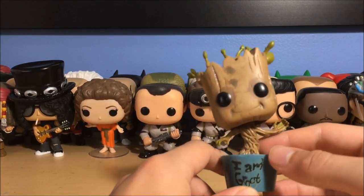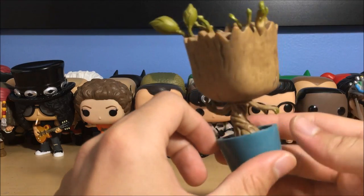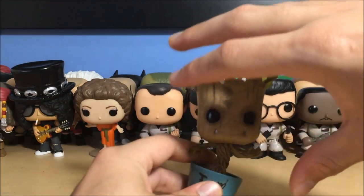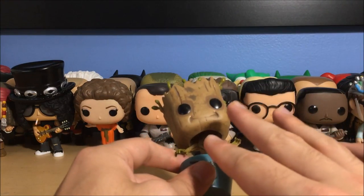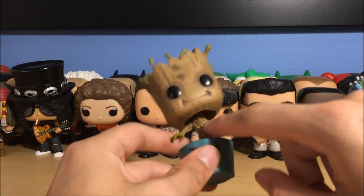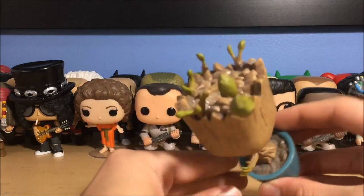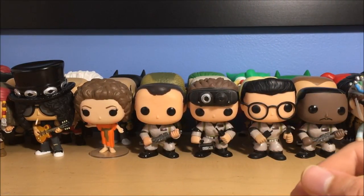Next up is Baby Groot — or dancing Groot. This was actually a bobblehead but I had to glue it because I broke the spring eventually. I messed with it too much and the spring broke, so I took the head out, took the spring out, and glued it in place. Now it's stuck but I don't mind it. It says 'I Am Groot' right there — pretty funny little dancing Groot.